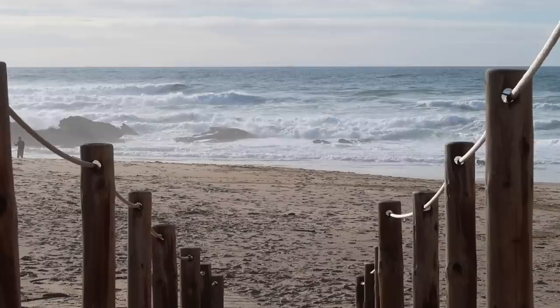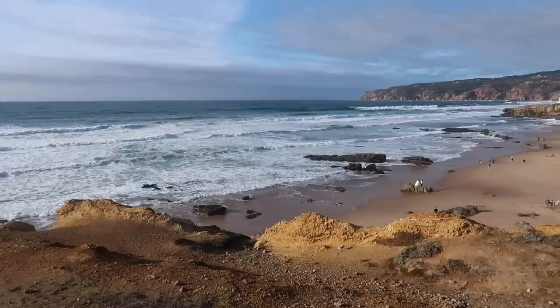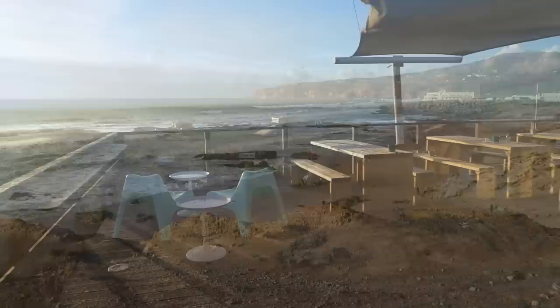A 10-minute walk takes you to these lovely sand dunes and a further 10 minutes over boardwalks to the seaside at Cascais. And there's no better way to finish your day than taking a drink and watching the sun go down at the bar Dunas da Cresmina.